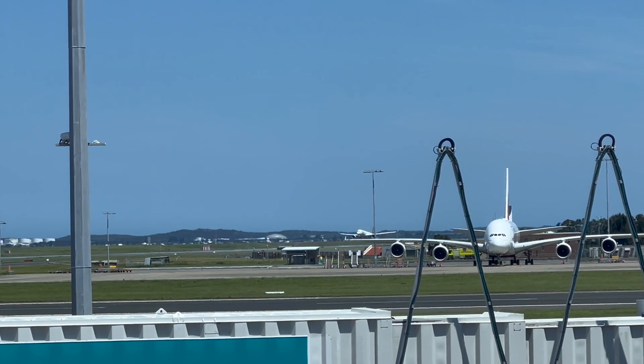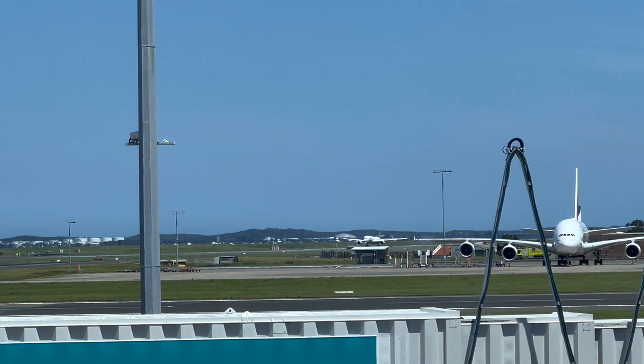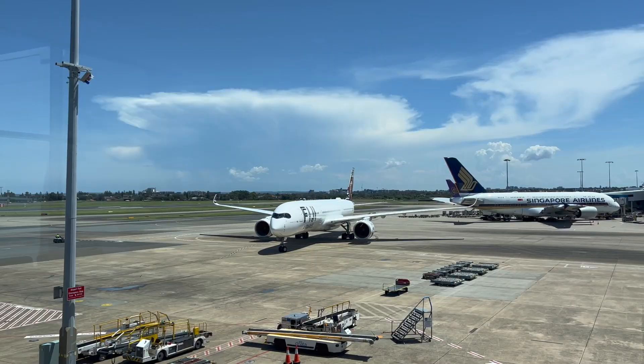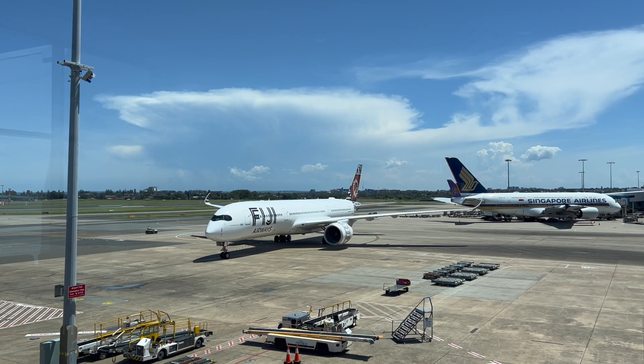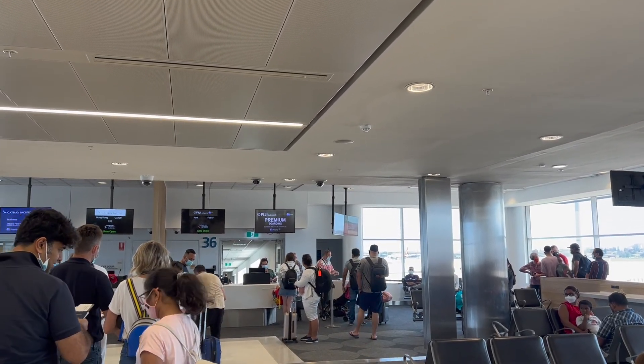Here's my plane coming into land — and the moment Fiji time kicks in. The incoming flight was slightly late, which meant my flight was delayed by over an hour. Finally they called priority boarding and it was time to head on board.